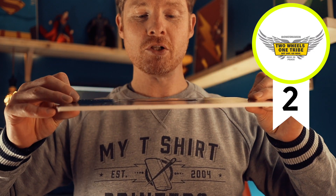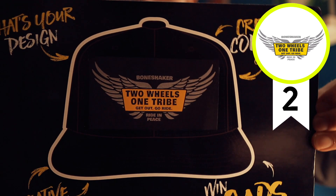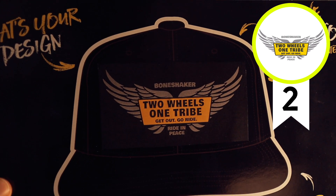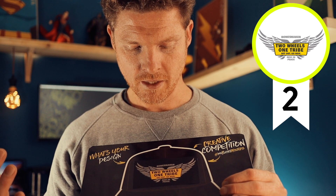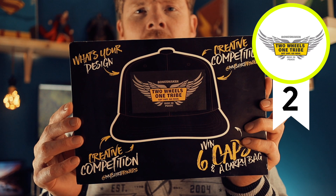Entry number two is Bone Shaker — 'two wheels one ride, get out, go ride, ride in peace.' Where it says 'get out, go ride' and 'ride in peace,' we'll just make those text bits a little bit bigger, because in embroidery you don't want letters to sink into the fabric or get blotchy with the thread. I'd recommend making those slightly larger. The wings effect is really cool — we can do nice satin stitches and maybe add a small border around the yellow. This will work really well.